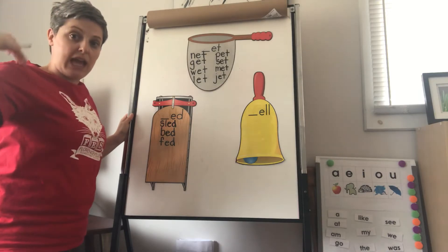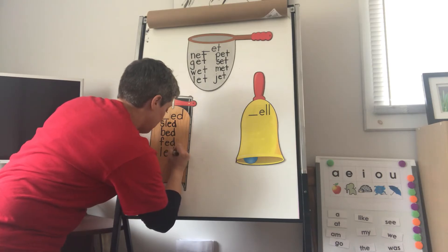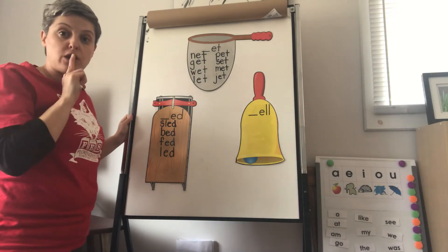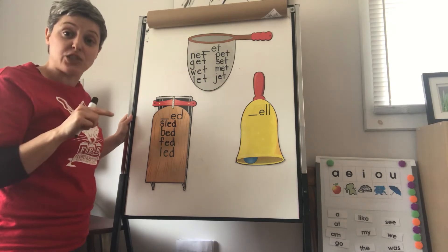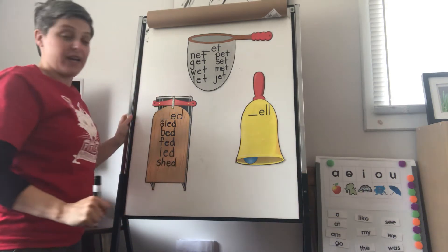Led — he led me down the path. L-E-D. Led. And the last one is shed. SH-ED. The SH sound — SH, SH-Sheep. That's SH, right? SH, Elephant, D. Shed.